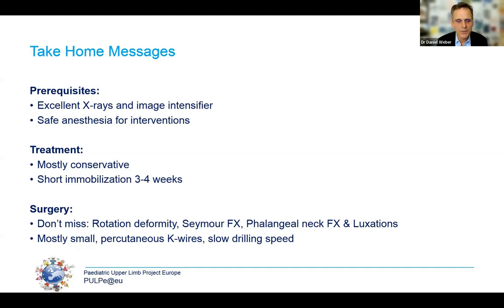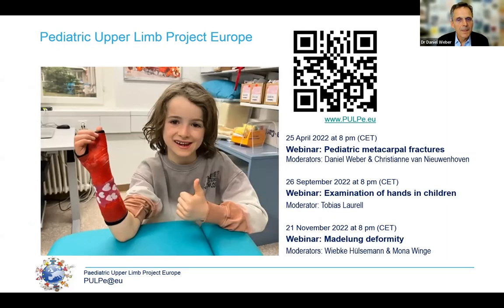Thank you very much for staying with us for such a long time. Those who work with children and see them in daily practice should have a look at our organisation, the Paediatric Upper Limb Project — we are very involved in teaching, organise symposia, and run webinars and case discussions. We have an updated homepage. Thank you to Holly and Carlos for giving us the opportunity to talk about these fractures, and thank you Emily for joining us in this session.